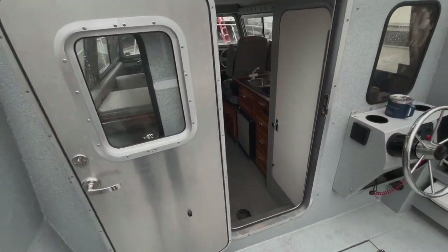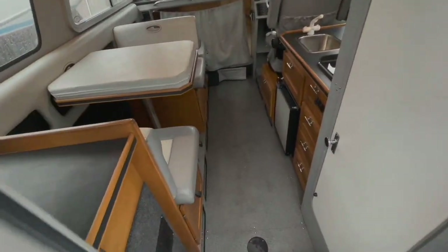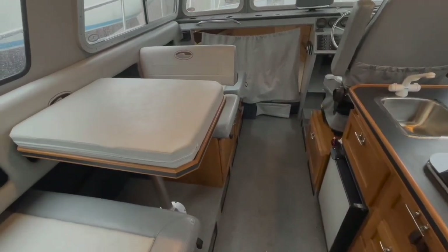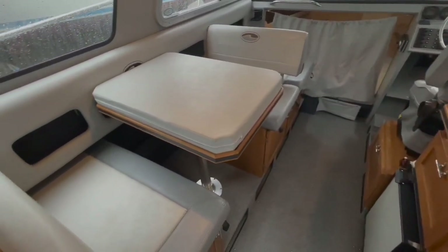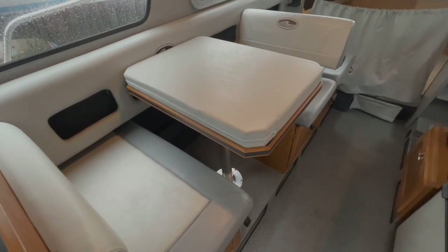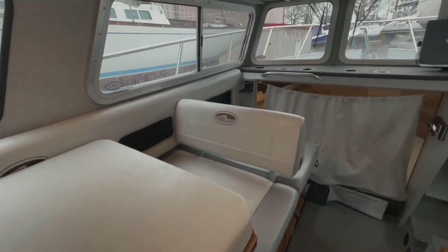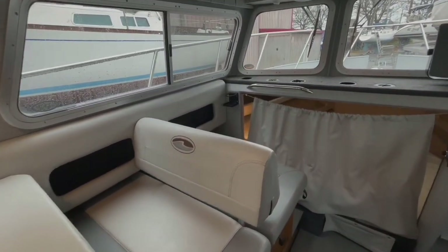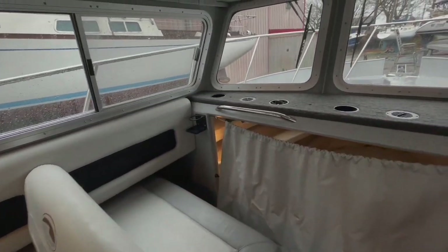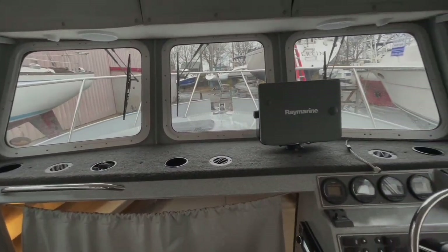Entering the interior of the boat through the companionway here, you can see that there is a settee to the port. This also converts into a full-size bunk — the middle table goes down and those backrests pull up. Moving forward, you can see that there's companion seating to the port side of the helm station, which is located to the starboard there.